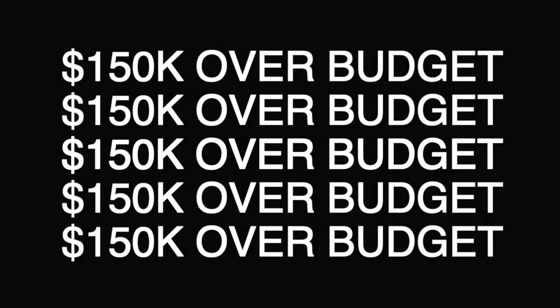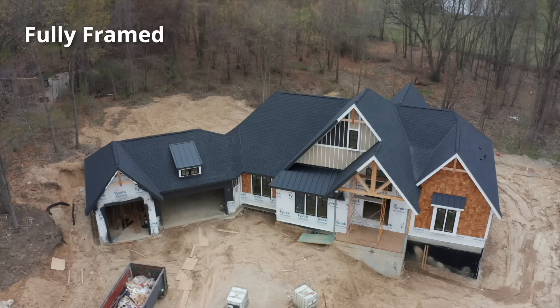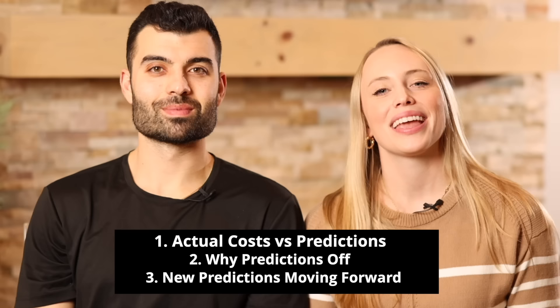We're $150,000 over budget, and we're going to explain right now. In our last budget video, our house was fully framed and the electrical and mechanical roughs had just been installed. We reviewed the costs we already incurred, then we gave you the predictions for our future costs. The total of these cost predictions we still had to incur came to $157,500. Nine months later, it's time to update you on our actual costs versus our predictions, tell you why some of these predictions were off, and give you our new predictions moving forward.